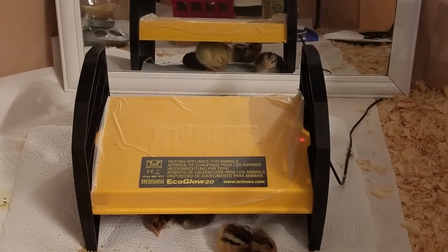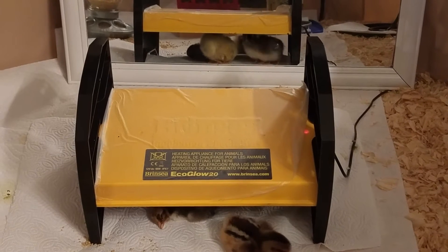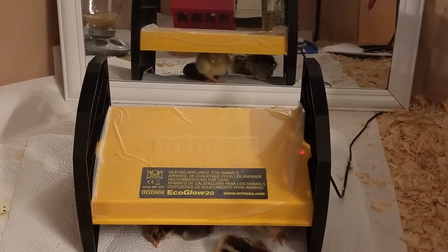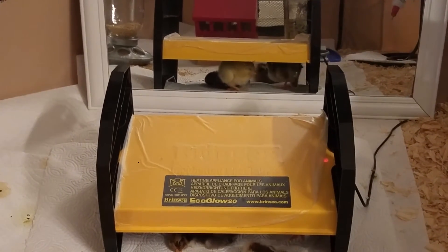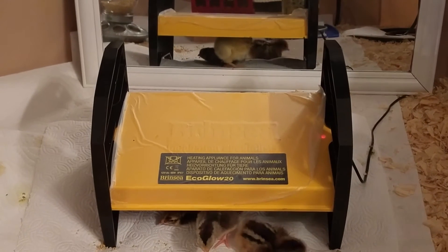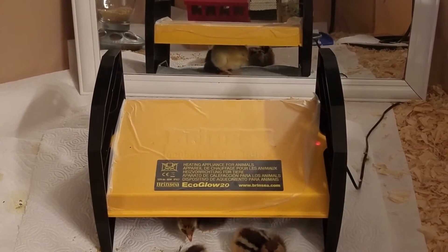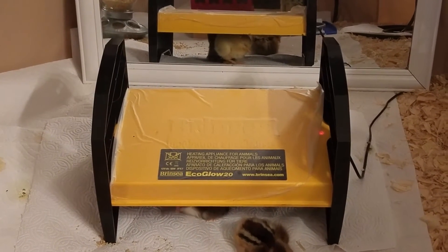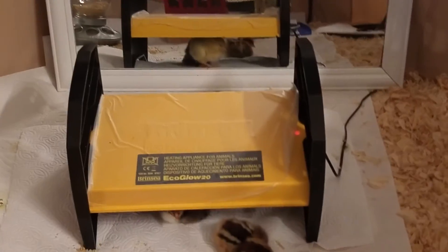I decided to take some scissors and cut that fluff down a little bit so it wasn't so hard to dry — it was just sticking together and I couldn't get it separated to dry it. We came back down and I put her under the eco glow. In the meantime I thought I'd boil up another egg, and this time make it about the consistency of toothpaste — and bingo, that was the ticket.